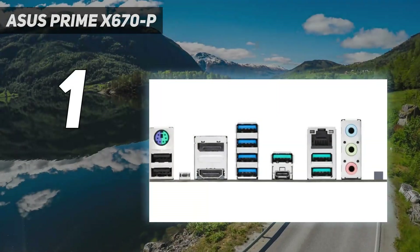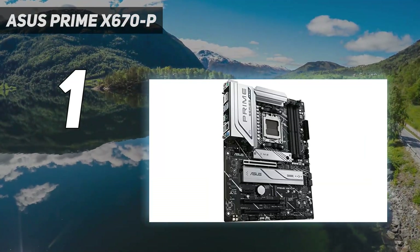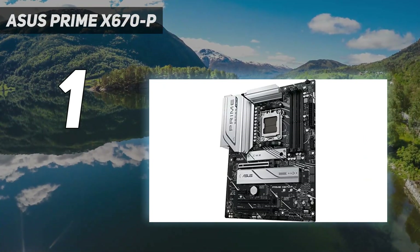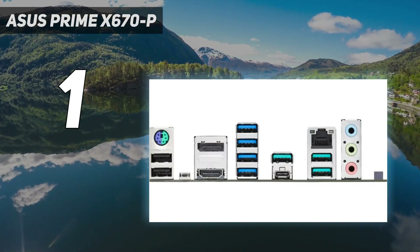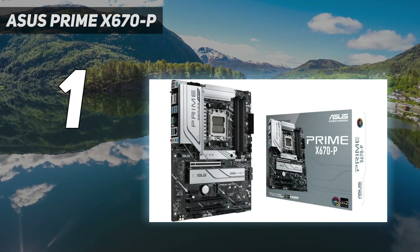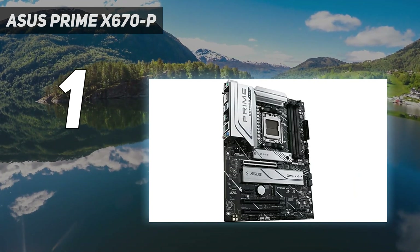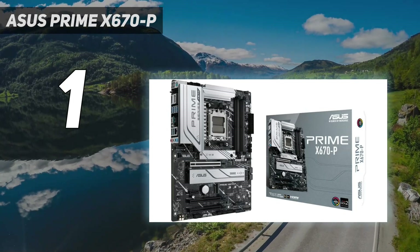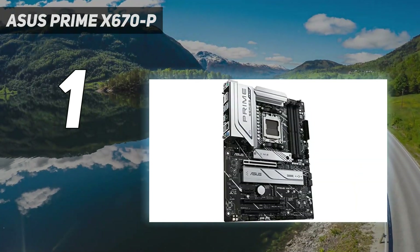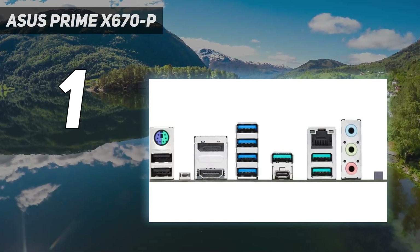And number 1: the Asus Prime X670 AP. X670 motherboards are incredibly expensive at launch for the latest AMD Ryzen 7000 processors, but you can still find a decent deal on a new one. The Asus Prime X670 P isn't as flashy as the new X670 E motherboards that form the TUF and ROG Strix families, but it's got everything you need for a powerful AMD PC. It's paramount you make the right choice to match the processor and RAM you either already own or plan on buying. Starting fresh or wanting the latest from AMD, you're going to require a motherboard with the 600 series AMD chipset.